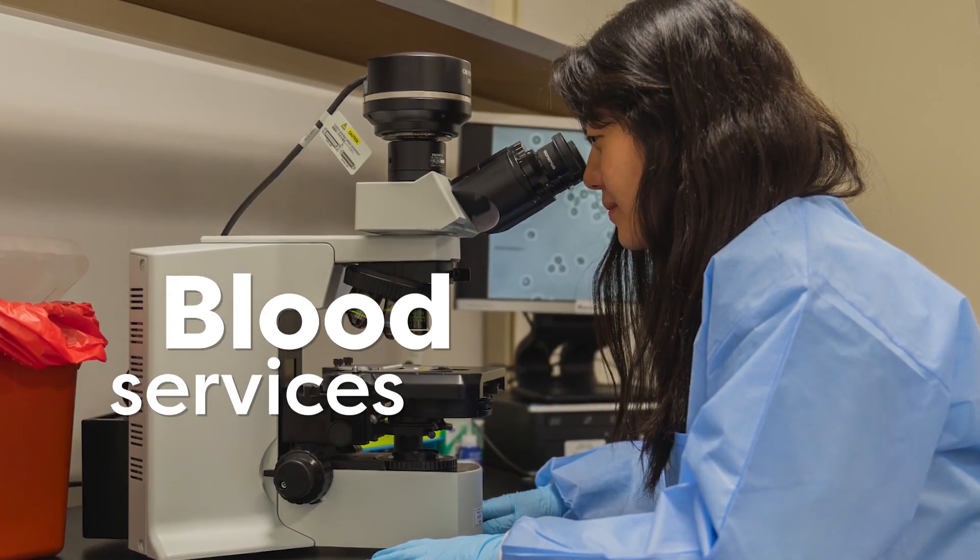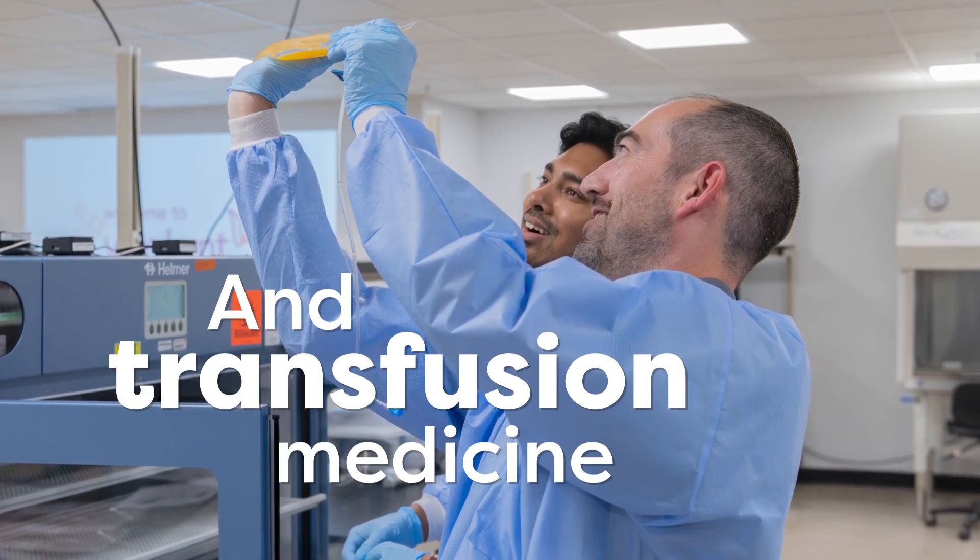Now we have what we need. This is an incredibly unique venture. It is a game-changer.